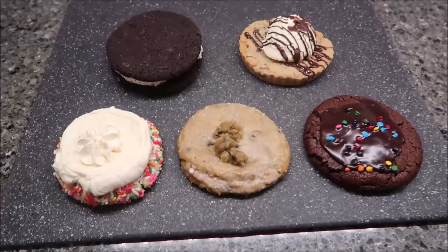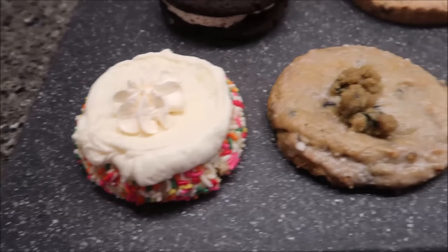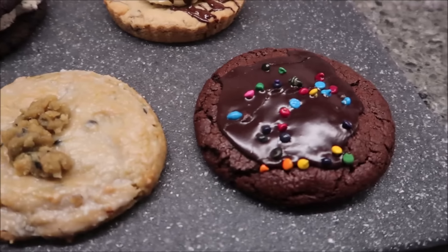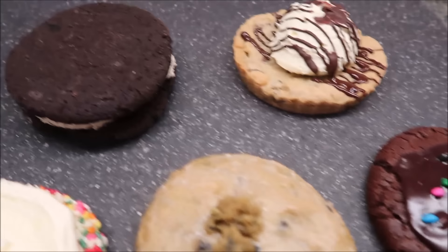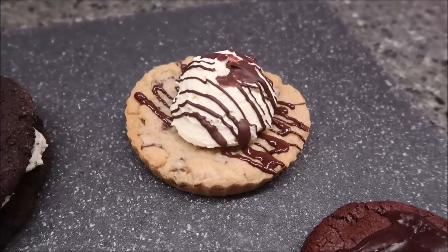This week from Crumble Cookies, Kevin and I are going to be trying the Confetti Milkshake, Blueberry Muffin, Galaxy Brownie, Mallow Sandwich featuring Oreo, and Skillet Cookie. The cookies this week were provided to us free from Crumble, so we greatly appreciate that. We're coming out on a Tuesday today because they were closed on New Year's Day. I hope everyone had a Happy New Year, and I hope you have a great year.